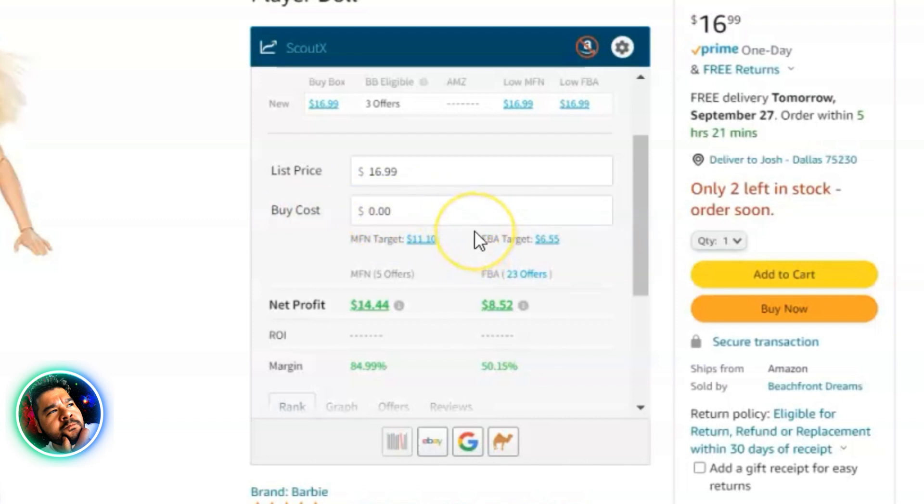The profit calculation section uses the current buy box price — in this case $16.99 — and you can enter your buy cost. Scout X gives you a target buy cost estimate of $6.55, meaning anything higher than that won't meet your minimum profit and ROI thresholds set in settings. At $6.55, the profit would be $1.96, and it calculates profit, ROI, and margin.